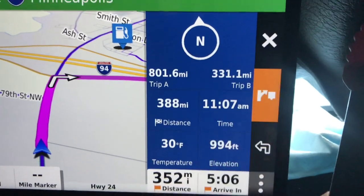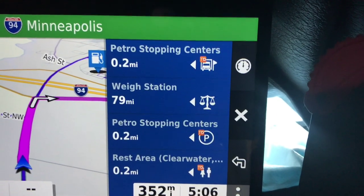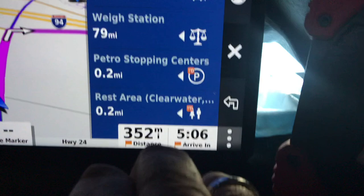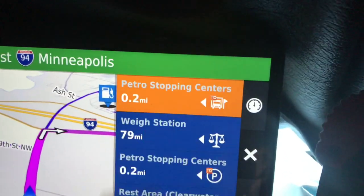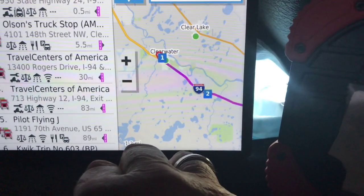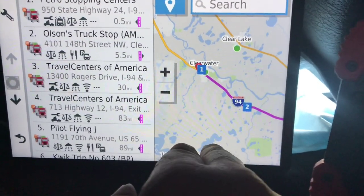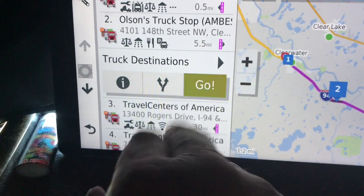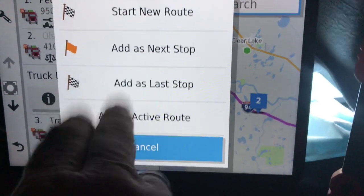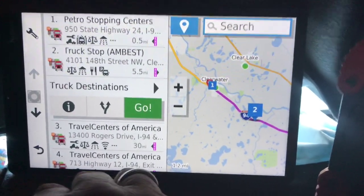They've also got the Up Ahead feature. Hit that and it shows what's up ahead — top one being truck stops. The Petro is 0.2 miles away, there's a weigh station in 79 miles, and rest areas. Touch any one of those and it pulls up the list with the map. If you scroll down to stuff farther away, the map adapts. Zoom in on the map, find a location — like that Love's — touch it, and you can make it the next stop. It changes your distance and arrival time down at the bottom. Easy.